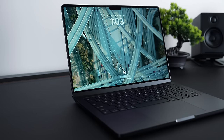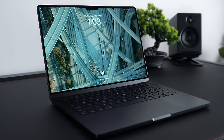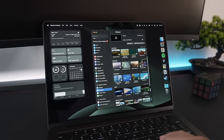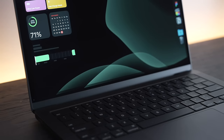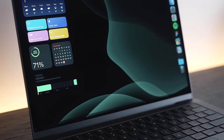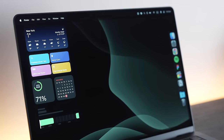Sonoma looks more like an iPhone than ever, and I personally don't think that's a bad thing. The lock screen is beautiful and revamped, system settings are laid out vertically like an iPhone, and I use widgets more than ever — I've got mine scattered all over my desktop. I'll leave a link in the description to my video on the 14 must-change Sonoma settings if you're interested.